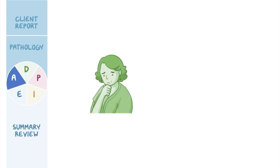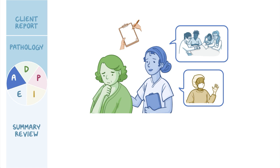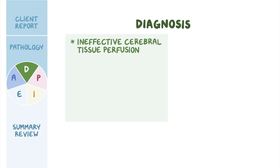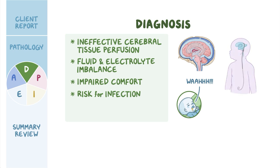Ziva expresses fear about Ishan not making a full recovery and how that would impact their family's future. You reassure Ziva that hydrocephalus is a treatable condition and the healthcare team is here to help Ishan. After documenting your findings, you let Ziva know that the neurosurgeon will be in soon to obtain surgical consent for shunt placement. With the assessment data obtained, you identify these priority nursing diagnoses: ineffective cerebral tissue perfusion related to increased intracranial pressure; fluid and electrolyte imbalance related to vomiting and poor feeding; impaired comfort related to increased intracranial pressure; risk for infection related to surgical procedure; and compromised parental coping related to sudden onset of acute illness.